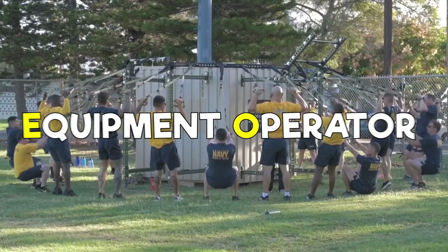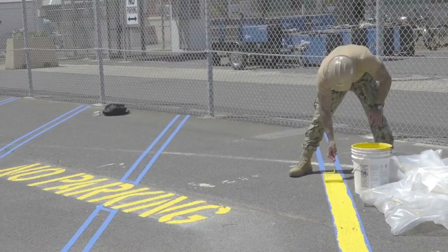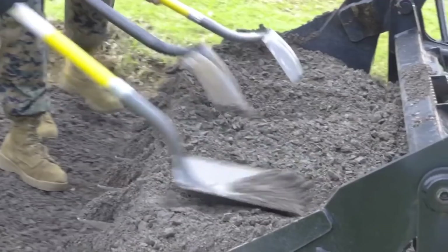Now we're at EO, which is short for Equipment Operator. You'll be surprised to learn that these guys operate equipment — shocker, we know. Navy Equipment Operators operate construction and heavy transportation equipment, including asphalt equipment, bulldozers, graders, cranes, forklifts, backhoes, and trucks. Their A school is 10 weeks long and is located at Fort Leonard Wood, Missouri. Want to know the only thing below an E1? An EO.